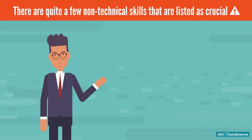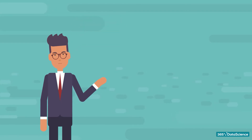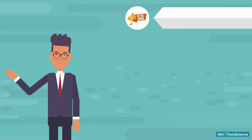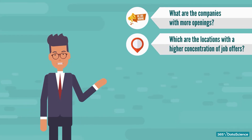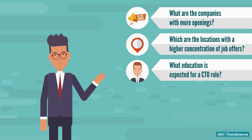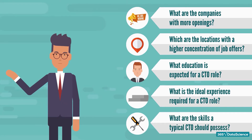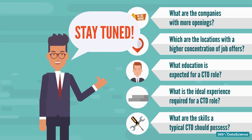Hopefully, by the end of this video, you have a clear idea of what you need to kickstart your career as a CTO. As part of this analysis, we did our best to find the answers to the most important questions every aspiring CTO needs to know: 1. What are the companies with more openings? 2. Which are the locations with a higher concentration of job offers? 3. What education is expected for a CTO role? 4. What is the ideal experience required for a CTO role? 5. What are the skills a typical CTO should possess? If any of the above questions are on your mind, stay tuned, because you'll find the answers by the end of this video.